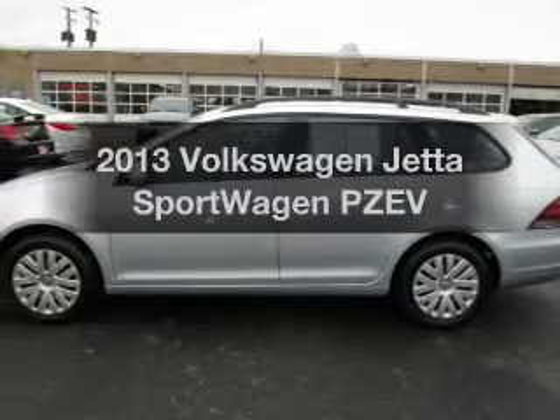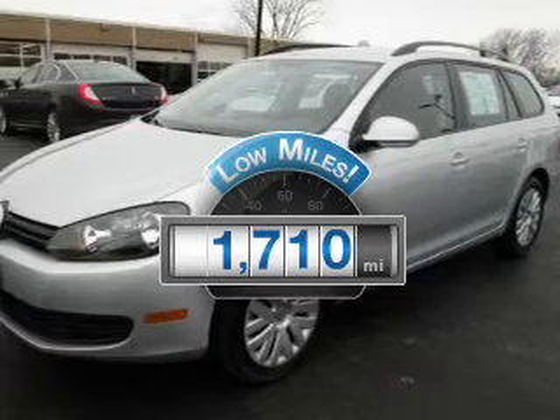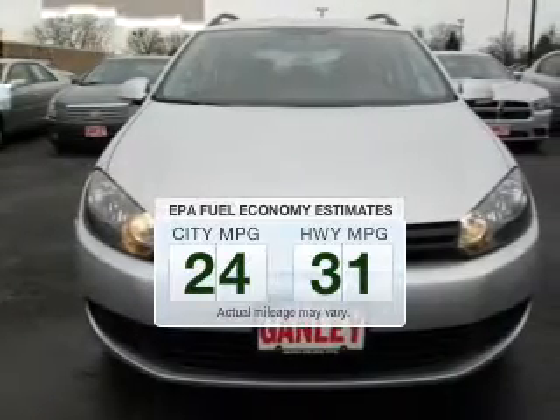If you're looking for a first-rate auto, this one could be yours today. Low mileage is an important factor in your purchase, and this vehicle delivers a low odometer reading. In the city or on the highway, you'll spend less time at the pump with this fuel-efficient vehicle.